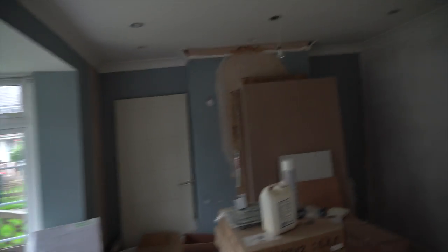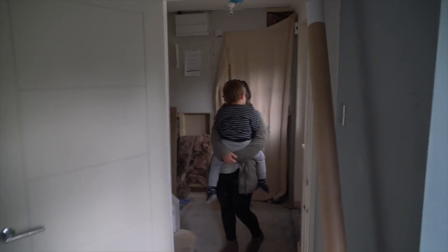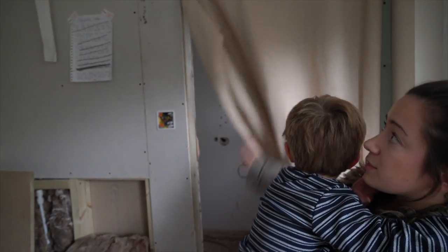The electricians have been in as well. The consumer unit out here has been moved — if you remember, that was what was in that cupboard in there, so it's been moved out here now.